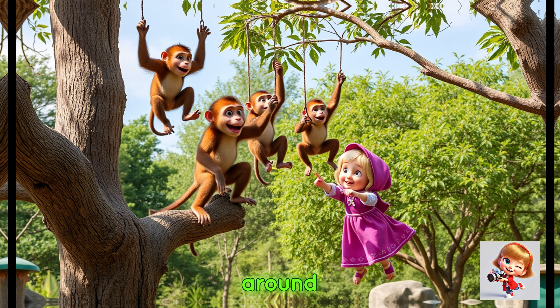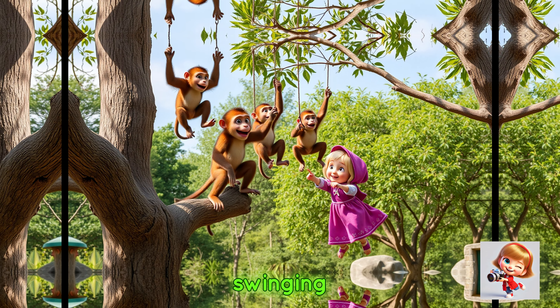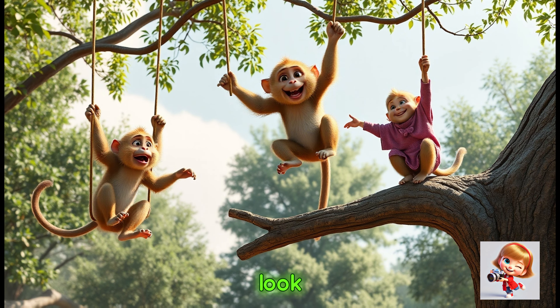She saw a group of playful monkeys swinging from tree to tree. Look at the monkeys — they're having so much fun!